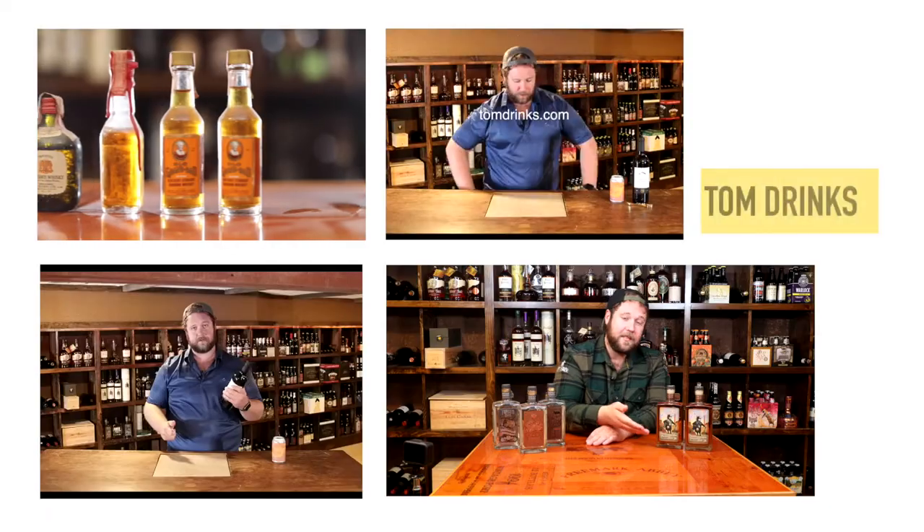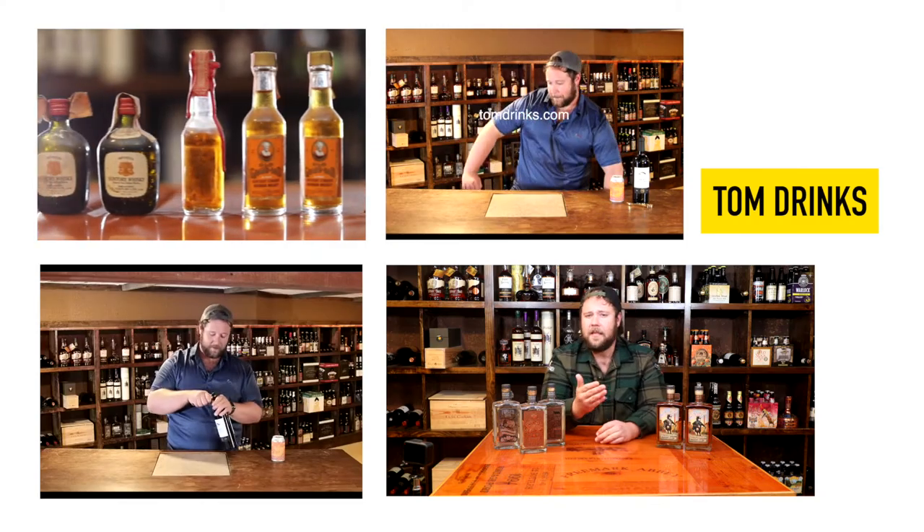Hey everyone and welcome to Tom Drinks. I'm your host Tom Seymour. Today is a very special segment because it's the unbottling of Orphan Barrel's newest release, Muckety Muck — it's Muckety Muck.